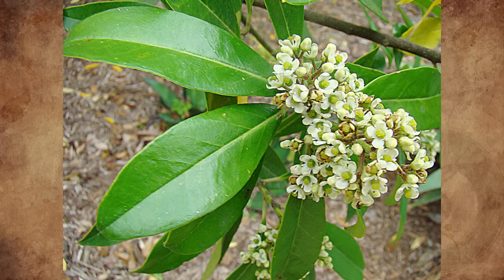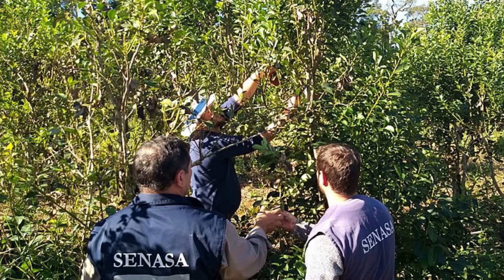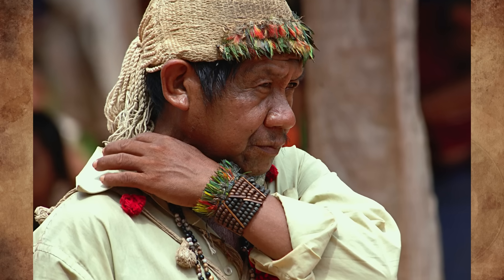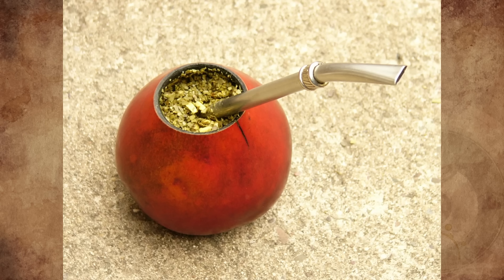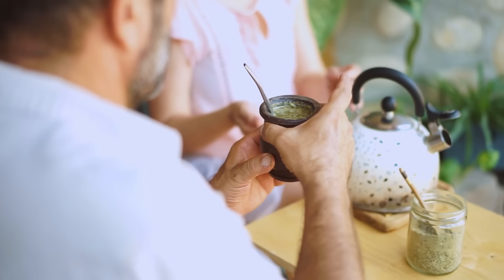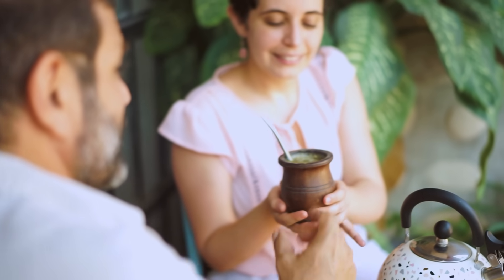Yerba mate is made from the leaves of the Ilex paraguariensis plant, a type of holly plant native to South America. It was originally consumed by the Guarani people who inhabited the region between the modern countries of Brazil, Paraguay, and Argentina. By the 1600s, the drink had spread throughout much of South America and soon became the chief export of Paraguay. Still to this day, yerba mate is incredibly popular in Argentina and Paraguay.